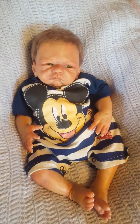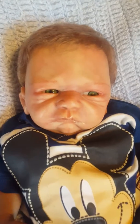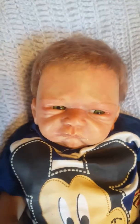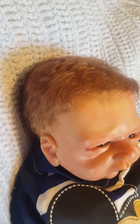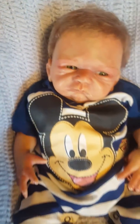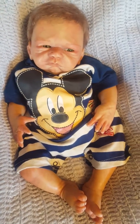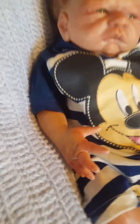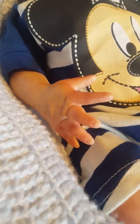He's a beautiful little boy. He's got green eyes and kind of an ash blonde hair. His hair has been rooted and sealed. This baby is done with heat set paint that has been sealed. He has cute little tip nails.